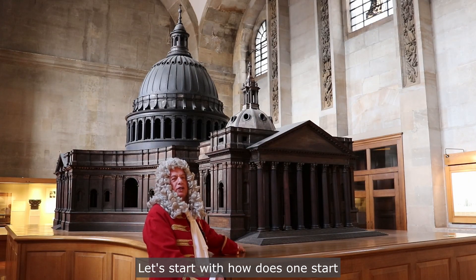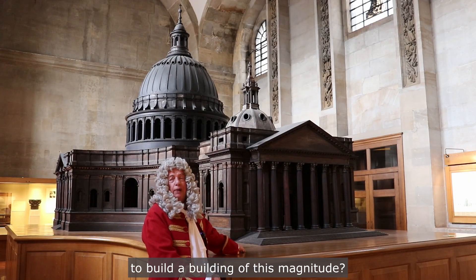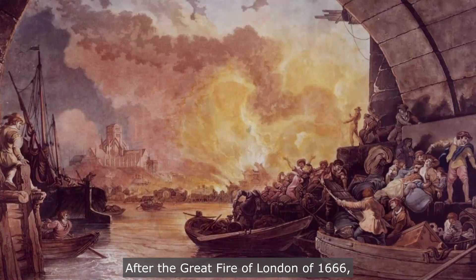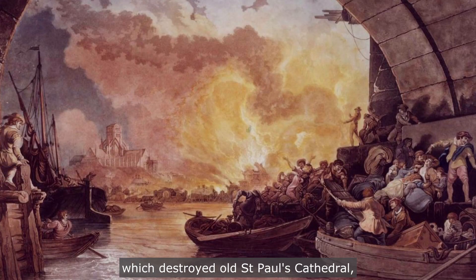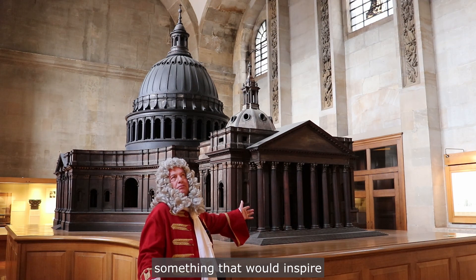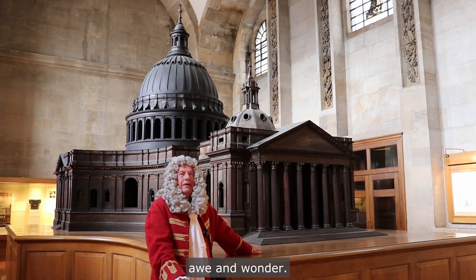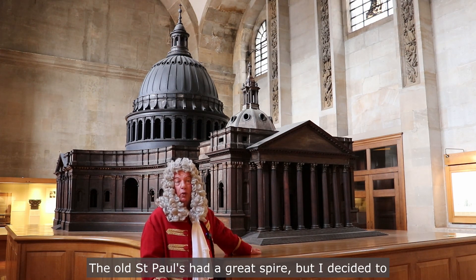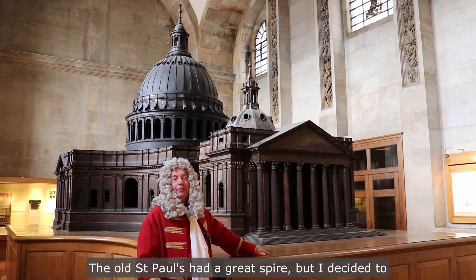Let's start with how does one start to build a building of this magnitude. It all began with a plan. After the Great Fire of London of 1666, which destroyed old St Paul's Cathedral, I was tasked with designing a new cathedral for London to restore hope. I wanted something that would stand out, something that would inspire awe and wonder. But what shape would I choose? The old St Paul's had a great spire.